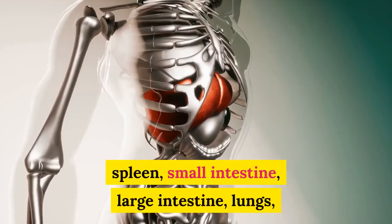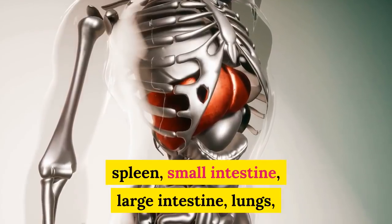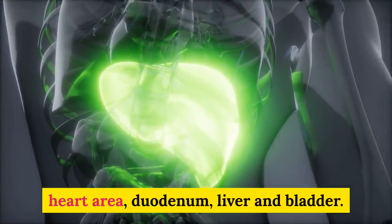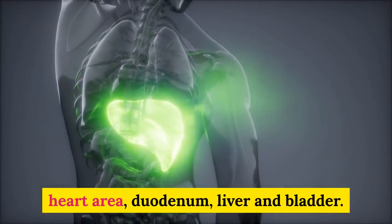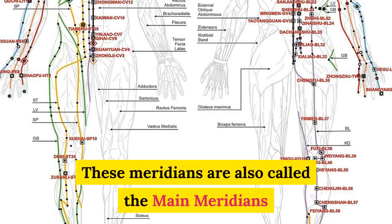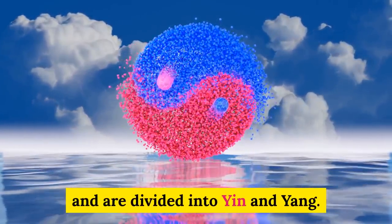spleen, small intestine, large intestine, lungs, heart area, duodenum, liver and bladder. These meridians are also called the main meridians and are divided into Yin and Yang.